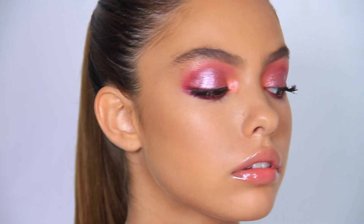Hi, I'm Natasha Denona. One of the most exciting products that I want to share with you is the launch of the new Cranberry Palettes.